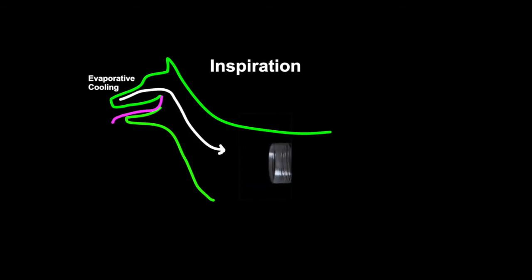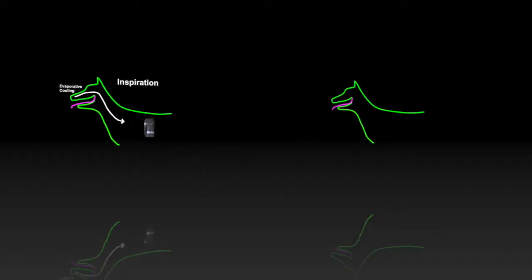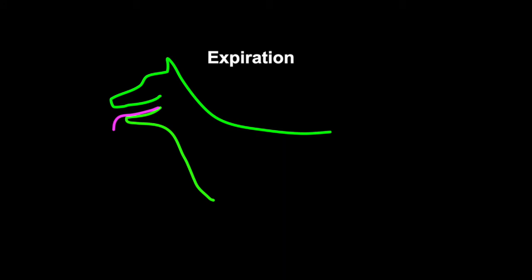So let's look at what's probably happening during Kiri's panting. During inspiration, the tongue and soft palate likely move to block the oral cavity and direct nasal airflow and cooling of the nares. During expiration, the tongue and palate move again to direct most of the airflow through the mouth.